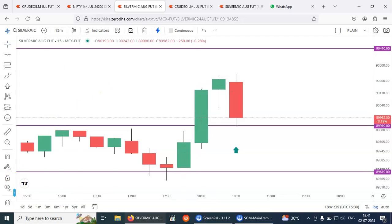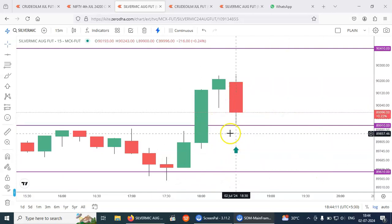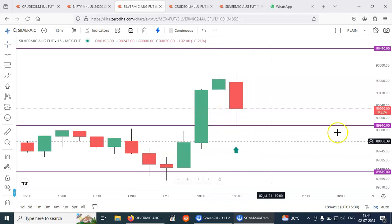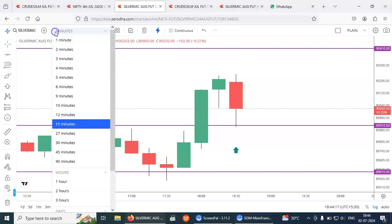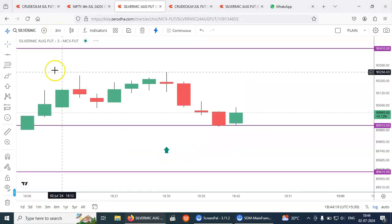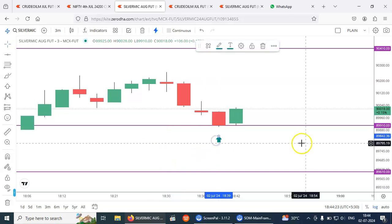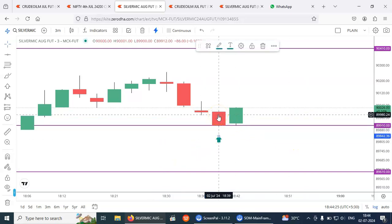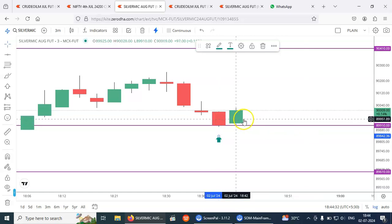I will come with an update. Almost 100 points up now. I have changed to a 3-minute chart so it will be very clear. The order got triggered in this candle, around 6:40, and now it is 100 points up.